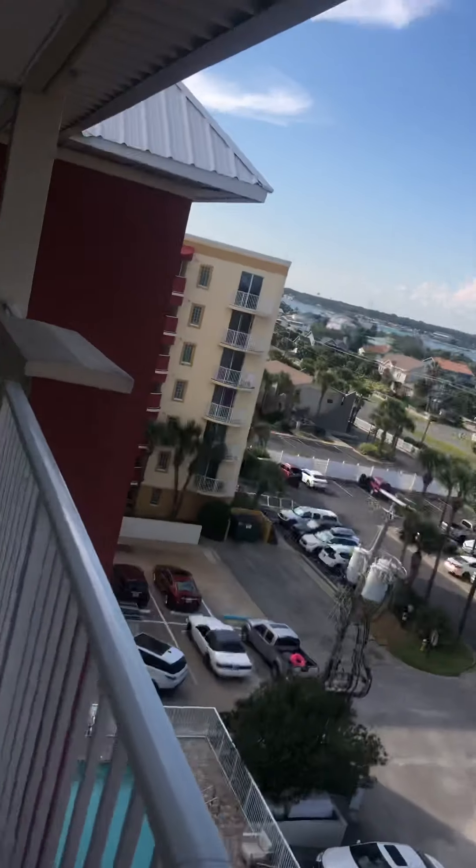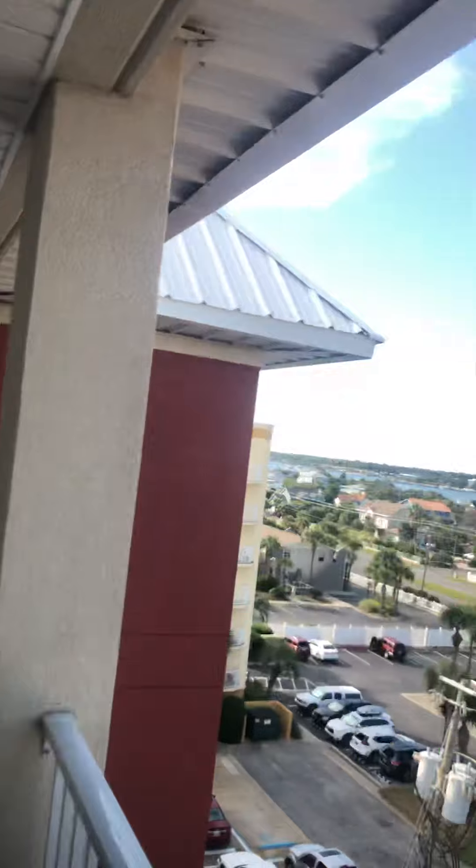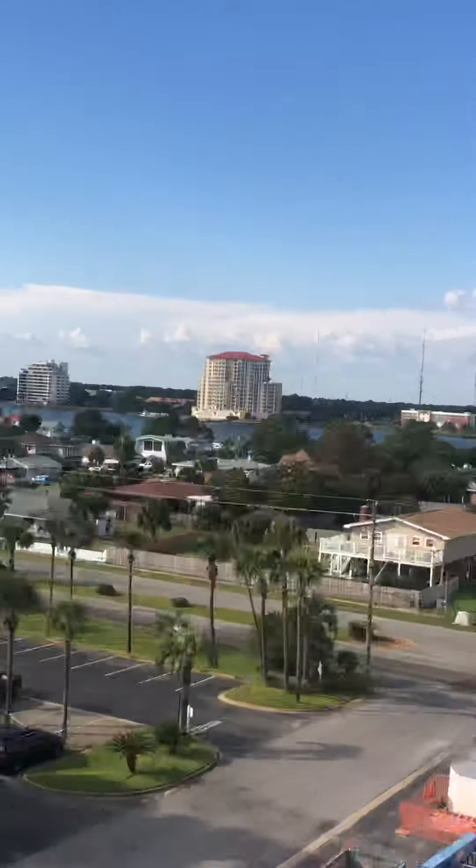Hello everybody, we are here at The Palms here in Fort Walton, Florida. As you can see, this is a six-story building here in Fort Walton, Florida. Look at those buildings over there. Last time I was here, I was in a different condo.